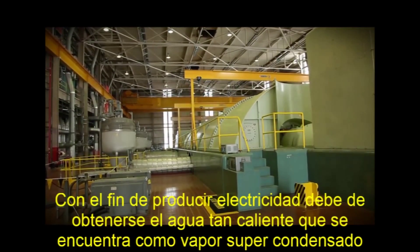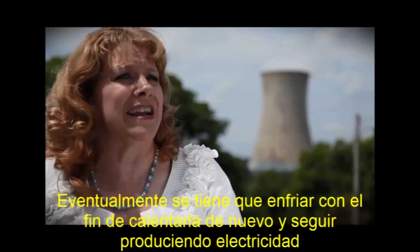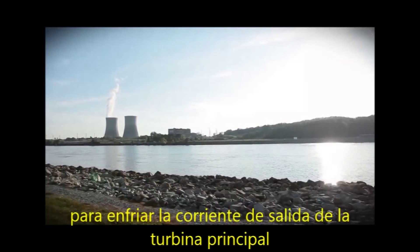In order to produce electricity, you've got to get the water so hot that it's super condensed steam. You eventually have to cool it back down in order to bring it back up to create that electricity and energy. So the cooling tower — all that's doing is providing the cooling medium to cool the exhaust from the main turbine.